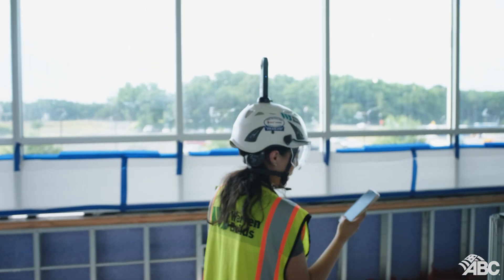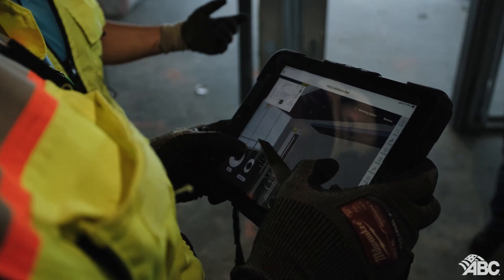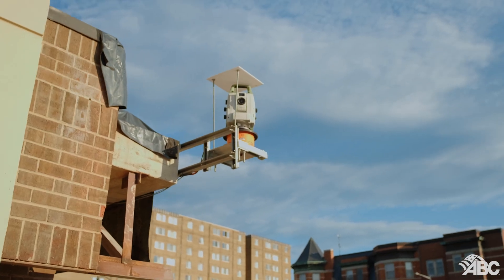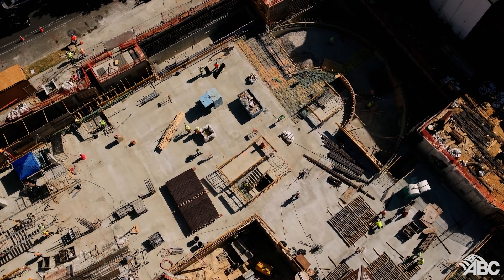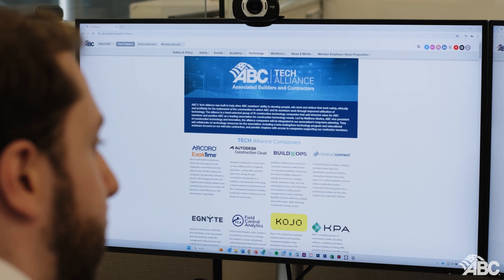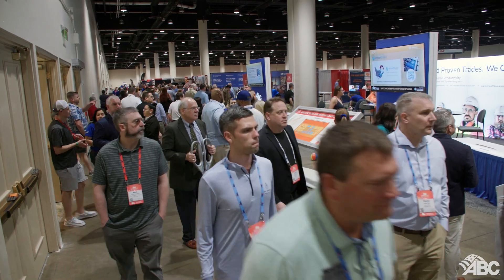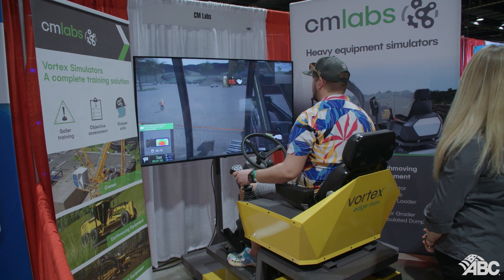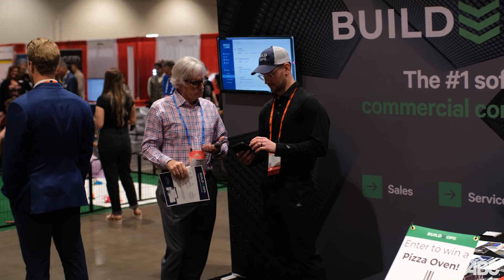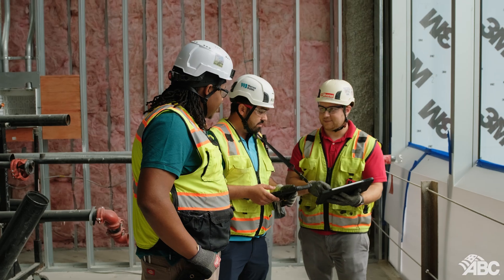The benefits of AI in construction are vast — it enhances productivity, reduces costs, improves safety, and promotes sustainability. The guide provides several real-world examples of AI tools making a significant impact. Tools like SmartBuild, Procore, Trimble, Autodesk, Kojo, and many more are revolutionizing how we approach construction projects, offering automated solutions for everything from project planning to site monitoring.